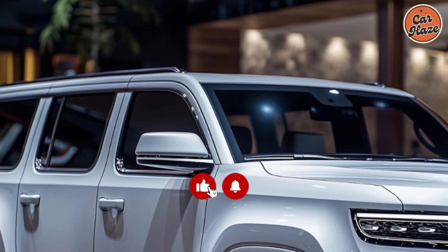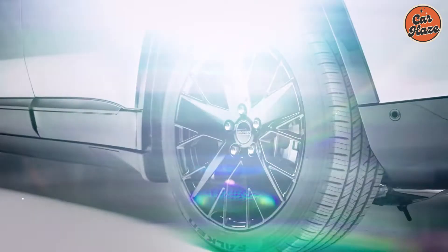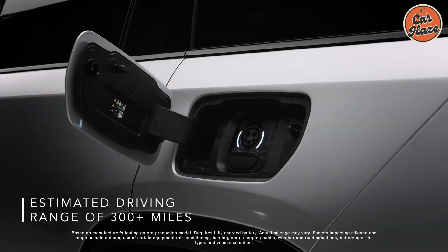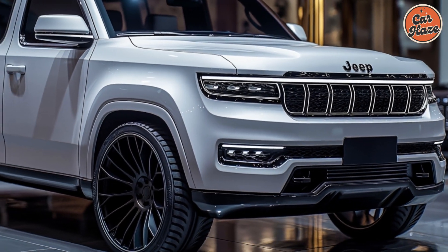Introducing our in-depth examination of the brand new 2025 Jeep Wagoneer S. With this amazing car, Jeep has completely reinvented the luxury SUV market by fusing cutting-edge technology, luxurious comfort, and tough competence. Let's investigate what makes the 2025 Wagoneer S an exceptional option.